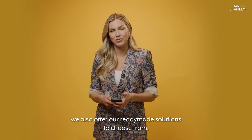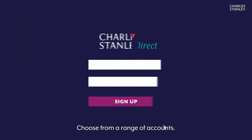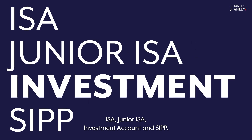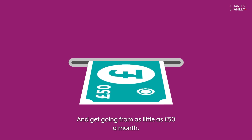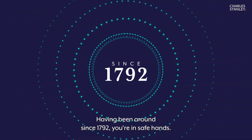For those looking for a simple place to start, we also offer our ready-made solutions to choose from. Simply sign up and choose from a range of accounts: ISA, Junior ISA, Investment Account, and SIPP — and get going from as little as £50 a month. Top up or withdraw any time.